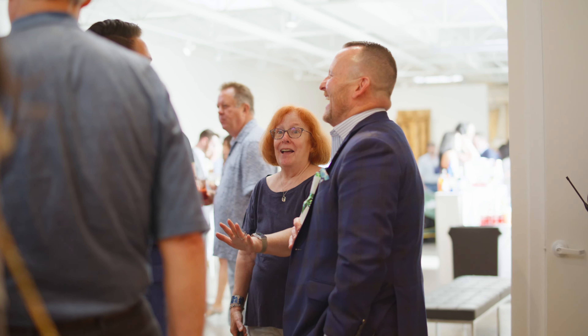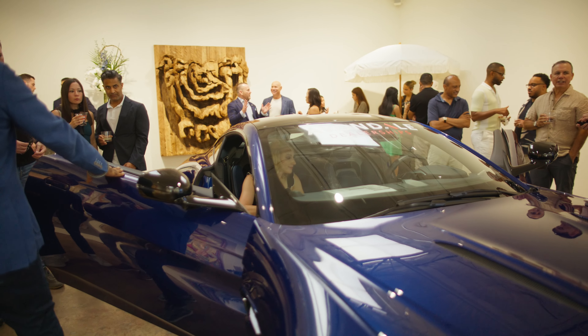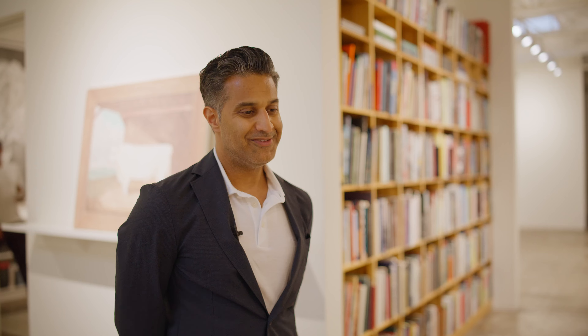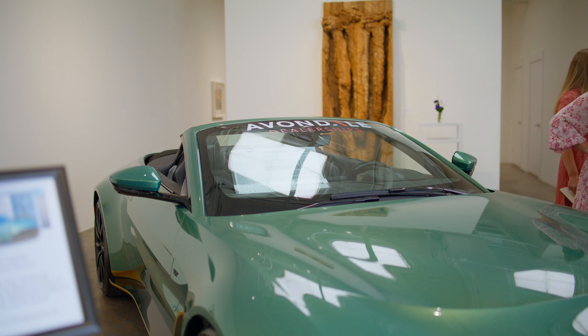I think it was appropriate to unveil the car in an art gallery because it's art. Aston Martin has always made beautiful cars. I think this is just another jewel in the Aston Martin stable. It's always appropriate to unveil Aston Martins at an art gallery because they honestly are automotive works of art.